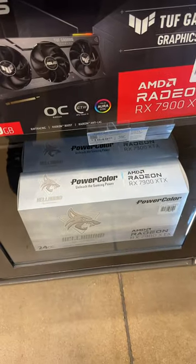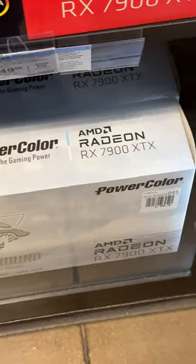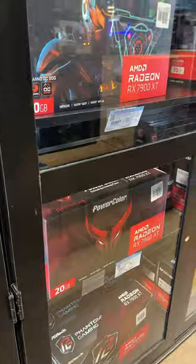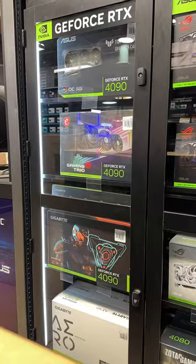I always like seeing these AMD cards because they always have different artwork on the box, whereas NVIDIA they just show the picture of the graphics card, which is kind of boring. But this is what the stock is looking like, so it's looking pretty good.